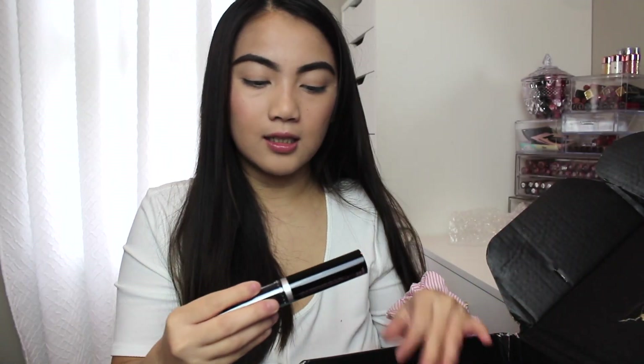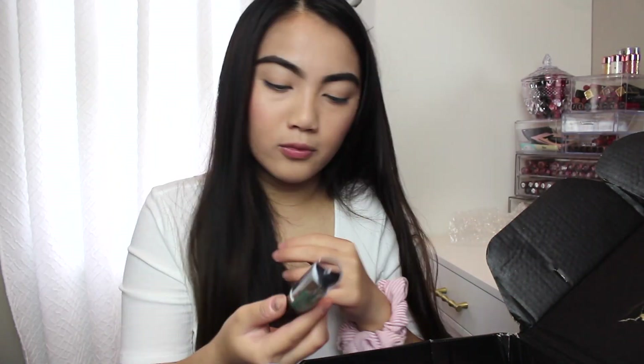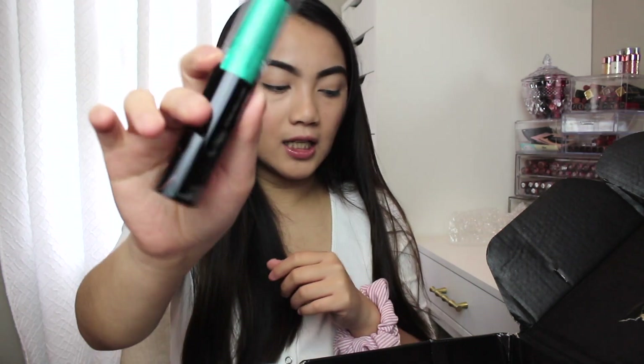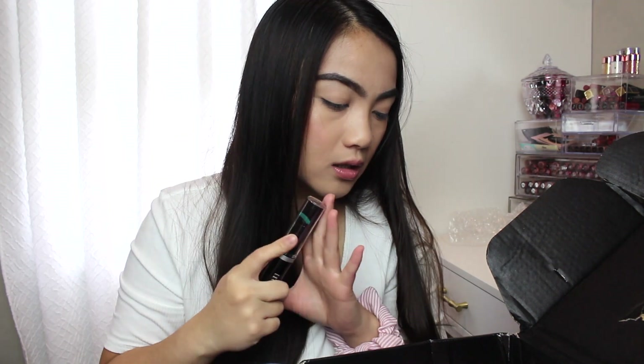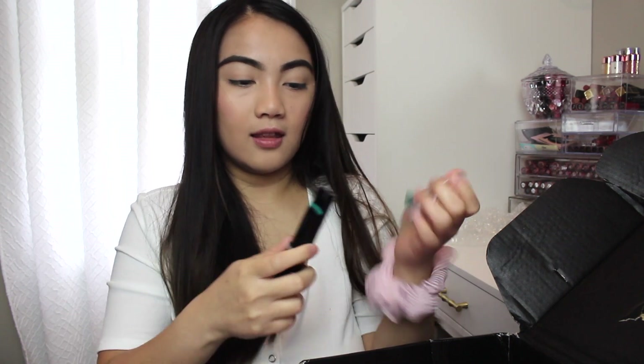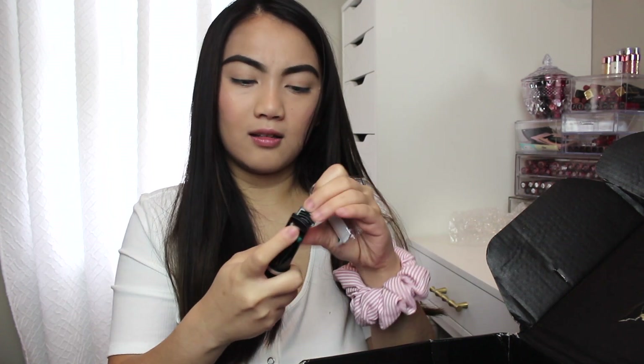Next thing in here is this Trusty Good Vibes mascara. I haven't tried this yet but this one costs $25. It has a built-in curler which is really cute. I haven't tried it on yet but I will.